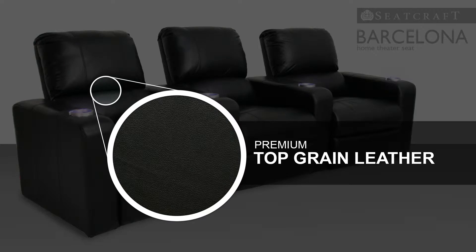Top grain leather boasts a tough yet extremely pliable texture, which is the gold standard in home theater seating. This material offers a swank look and soft caressing feel, which only becomes more handsome with age.